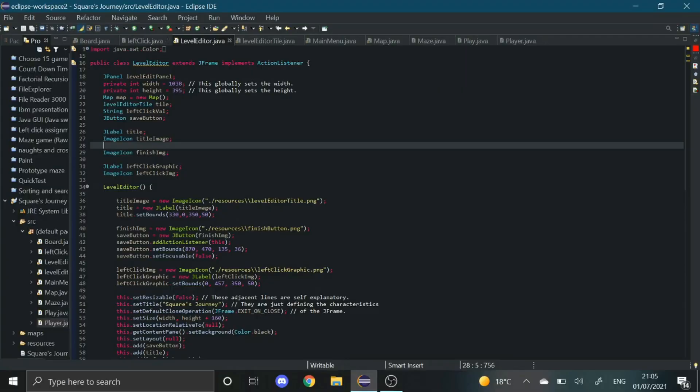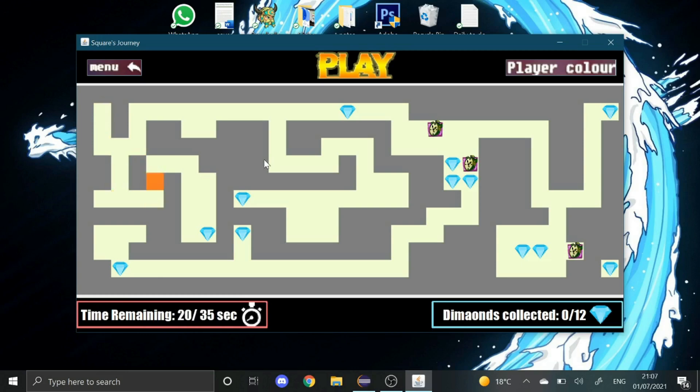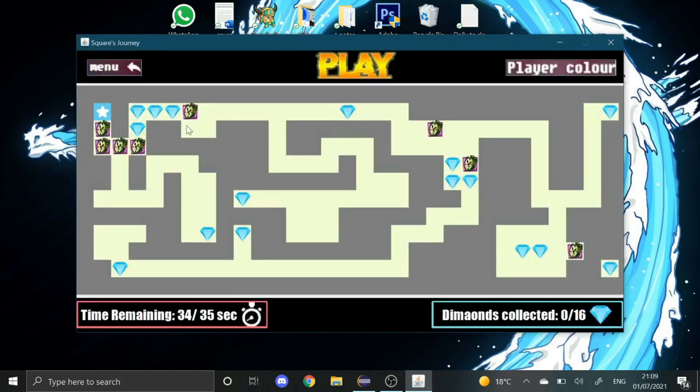It wasn't as hard as it sounds. Earlier on my channel you can see I was making Java videos — I made a little game called Squares Journey, a maze game. I had pretty much the basic skills of making JFrames and UI at the time. I was thinking it's perfect for me to use these skills to make a slideshow, put in the images and whatever I would have had in a normal PowerPoint, but built into my own slideshow program.